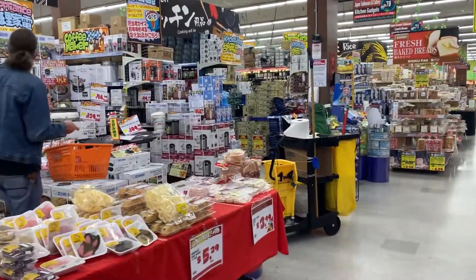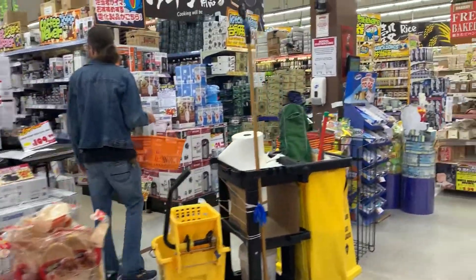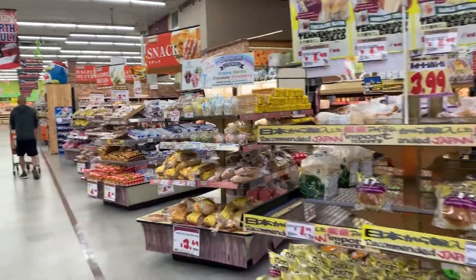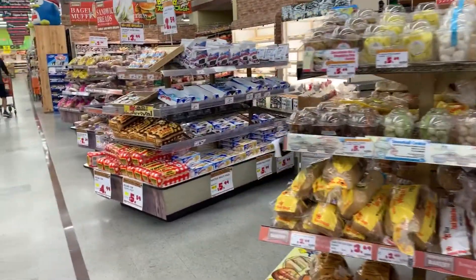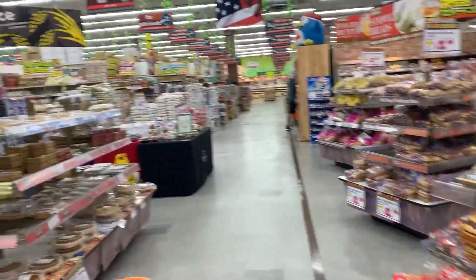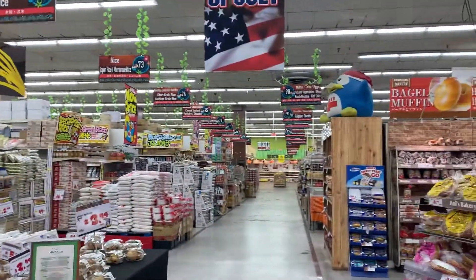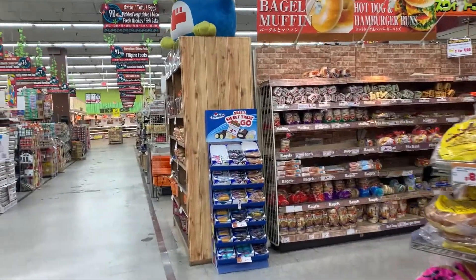There's also a lot of appliances here — we purchased a number of appliances as we were setting up. They have rice cookers, hot water heaters, all sorts of things. And of course there's also a little bread and pastries section, a little bakery section with American bakery items as well as Japanese bakery items.